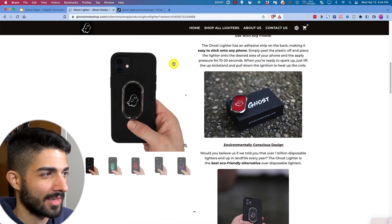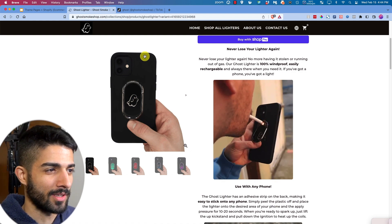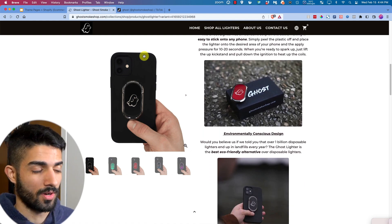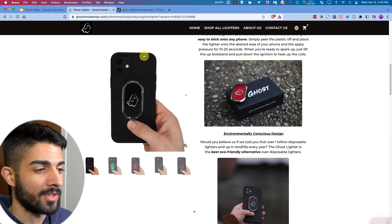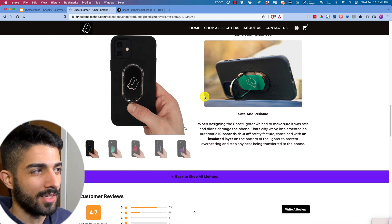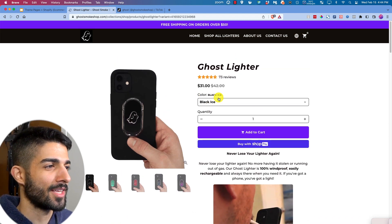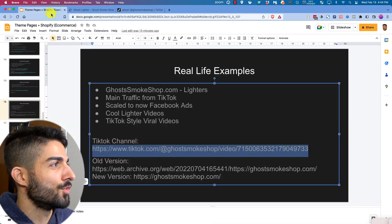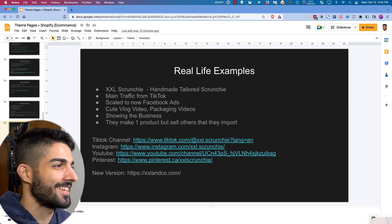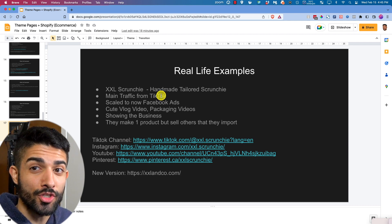Look at their product landing page — I kind of like this part of their website. They've got little demo GIFs going on, then a branded photo image and another branded photo image. 'Raw and wildlife — Ghost Smoke Shop.' That's pretty cool. Integrate what they're doing and move on.